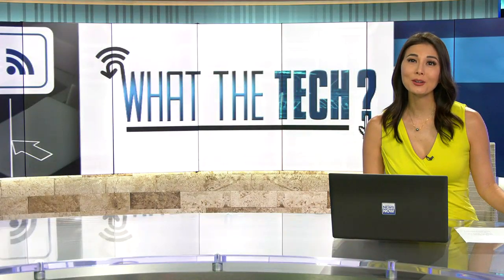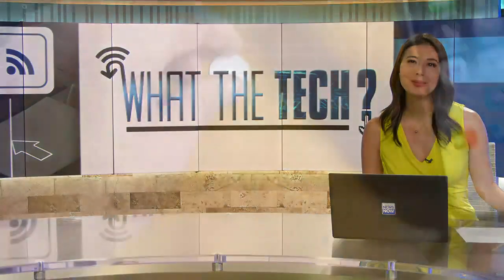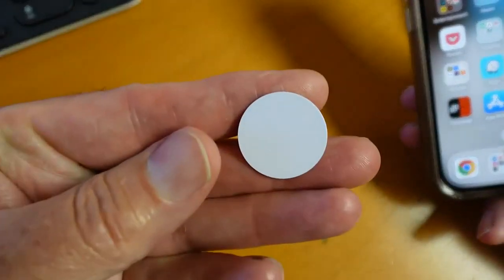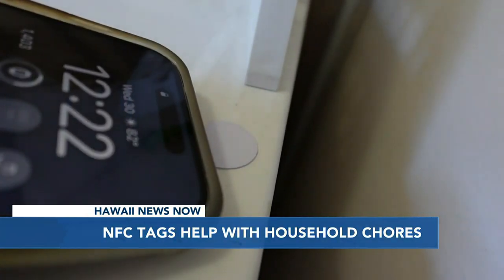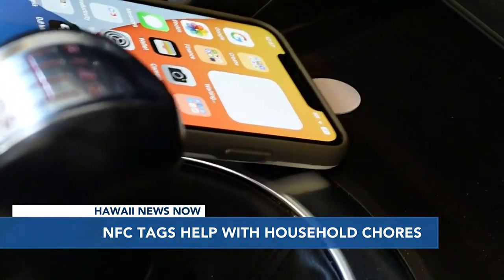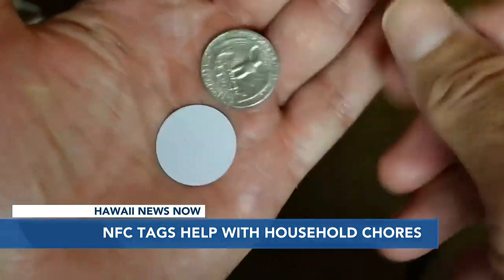We would all like to make life easier, especially when it comes to chores around the house. Jamie Tucker shows us how a very inexpensive pack of stickers can help. They don't look like it, but there's a lot of power inside these little stickers. They're called NFC tags — it stands for near-field communication. Inside is a computer chip and an antenna.